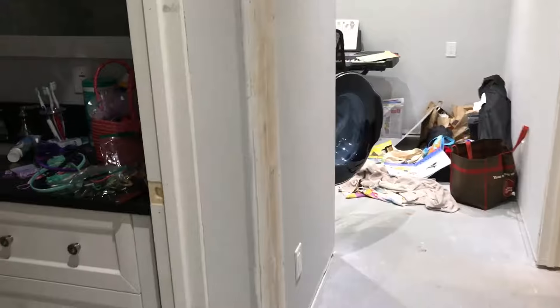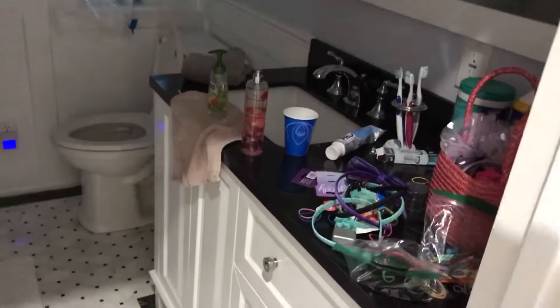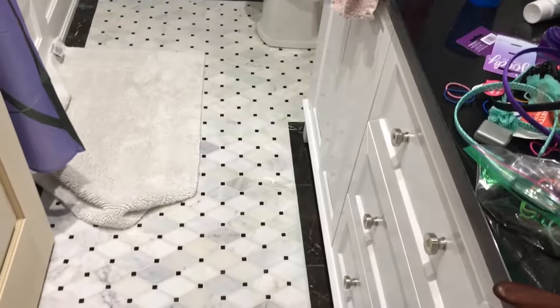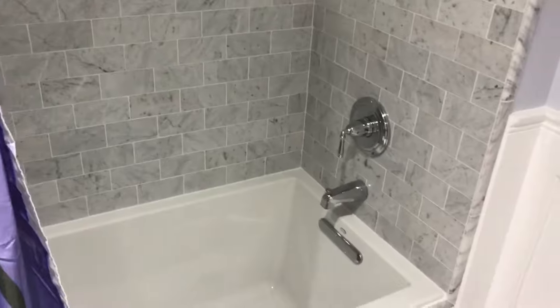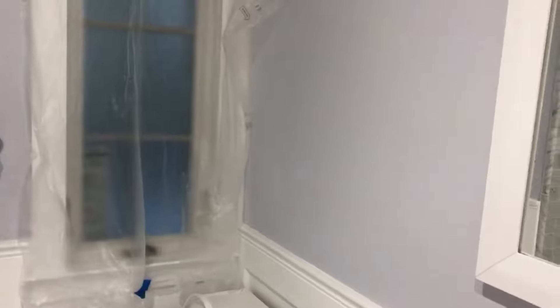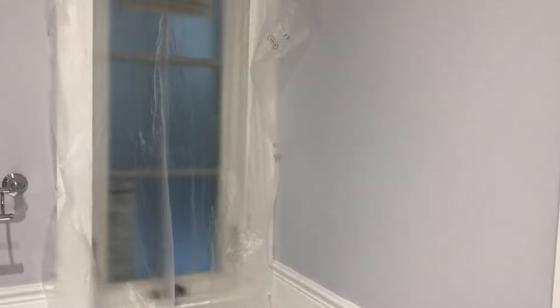The girls' bathroom — they dumped all their hair stuff out on the countertop, but this is their space. Everything's finished, came out really well. Dad spent a lot of time on the shower, which turned out really really nice. The wainscoting in here matches the standard for the house, and plastic on the window for now just for privacy until we get the actual window shade up.